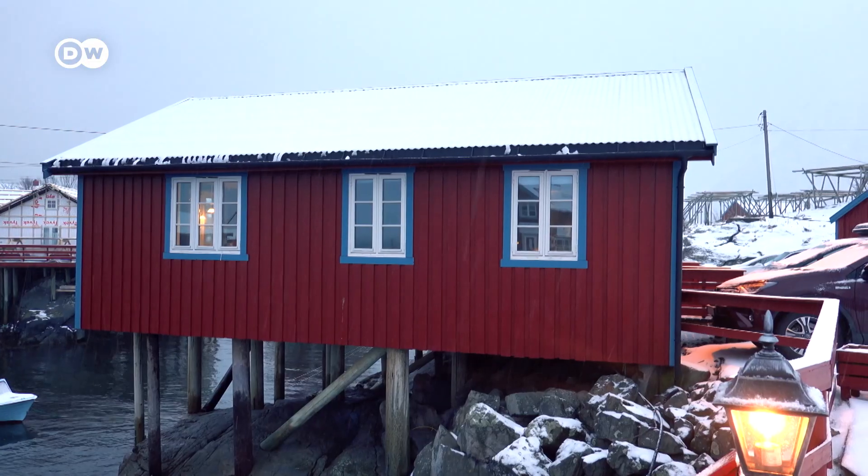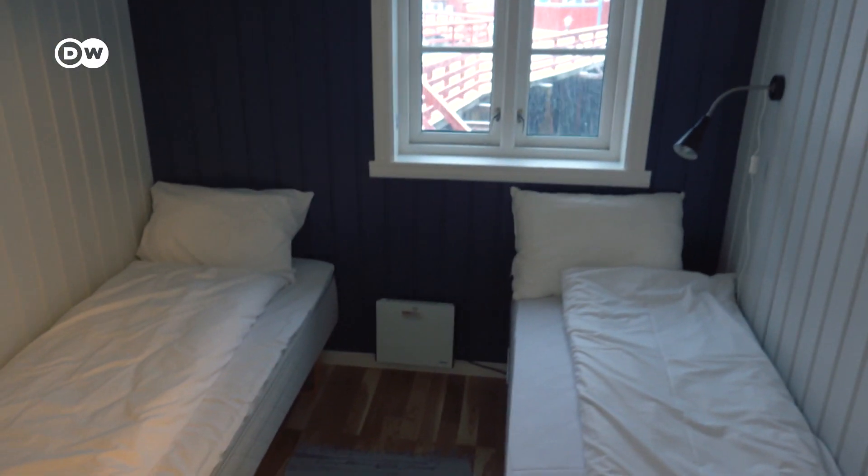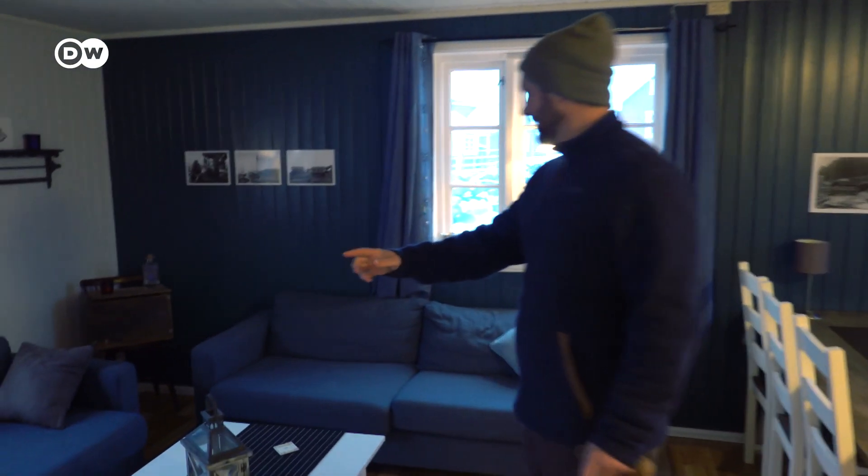We finish off our time here in the Lofoten where it all began — in the little village of Å, where we rented a fisherman's hut for the last night. This is it from the Lofoten. We had an amazing time here. See you on the next one.